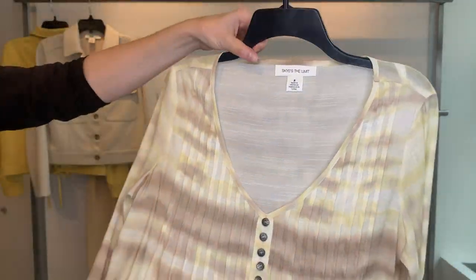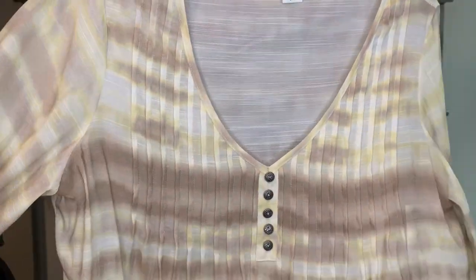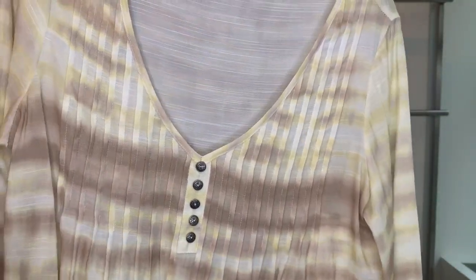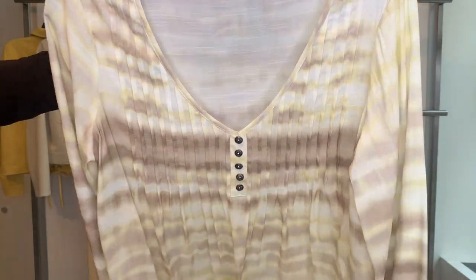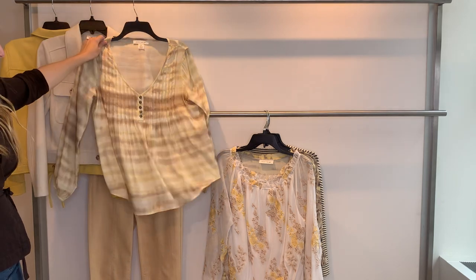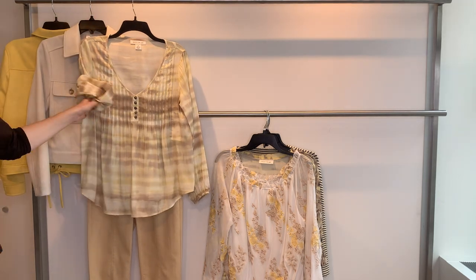Once again we have our celebrity georgette blouse, style 25540, in a gorgeous sandy tie-dye print. Cost $23.11, retailing at $69. It's a three-quarter sleeve — actually a long three-quarter sleeve.